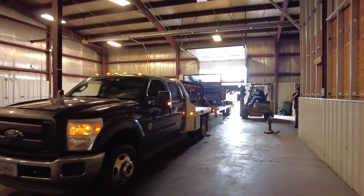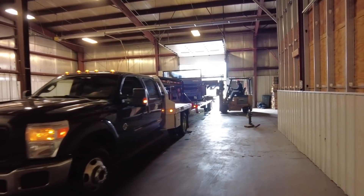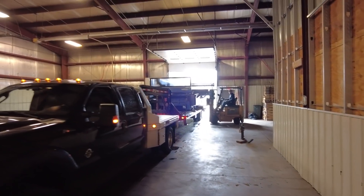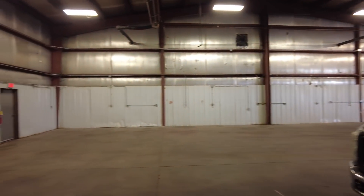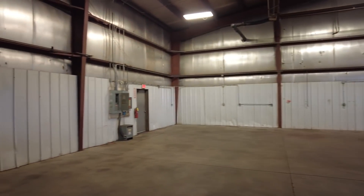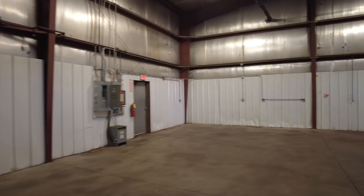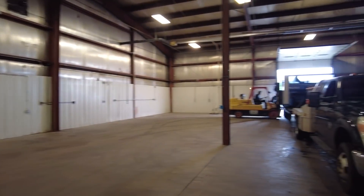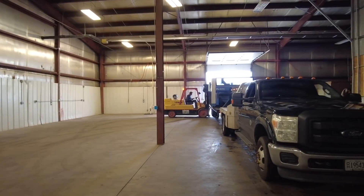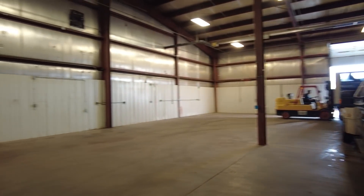The old dually got her. Moved that big son of a gun back into our old shop — this is where we were for three years, and this bay was still open after we moved out, so we're going to put her back to use as a storage unit for now. We'll end up leasing this space, but we'll have some storage space for everything we need. Should work out pretty good.